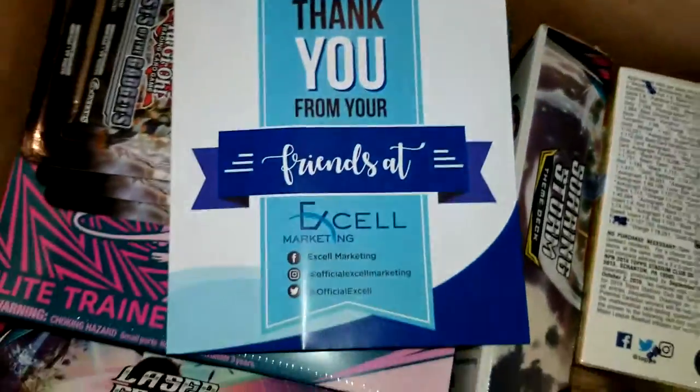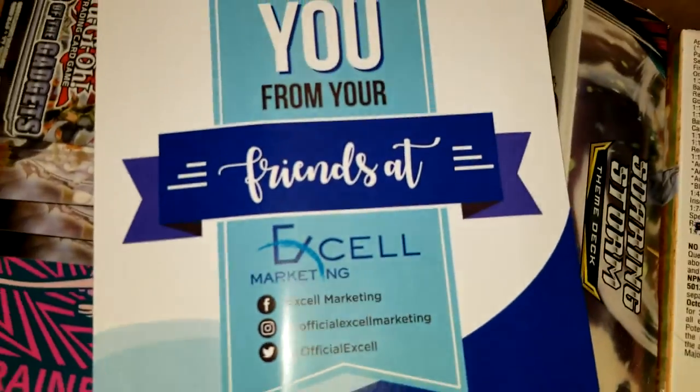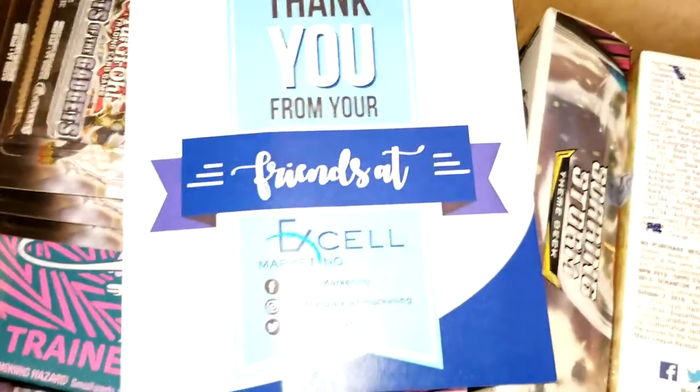If you want to follow them on social media, here's their information down below. As I mentioned, they have a really fun contest to win trading cards including Pokemon.